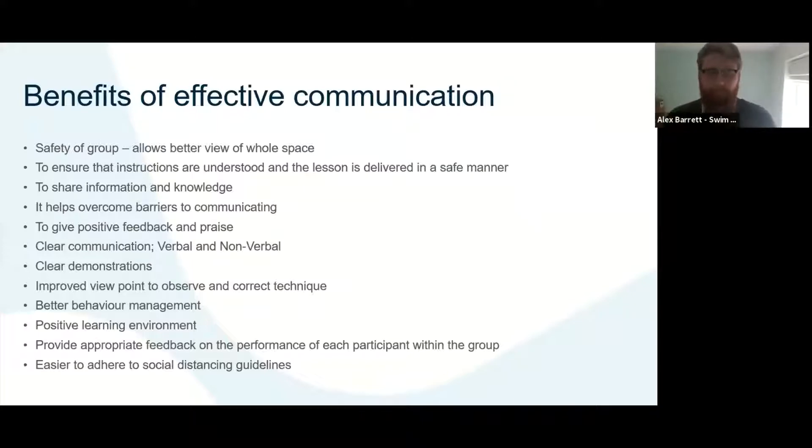Let's look at some of the benefits. It'll allow you to have better safety and overview of the group if you're clear with your instructions and clear with where learners should be and how they should enter the water. That's really going to help with your delivery and overall safety. Learners will have a better understanding of instructions you've given, and that'll have an impact on both the quality of lesson and safety.